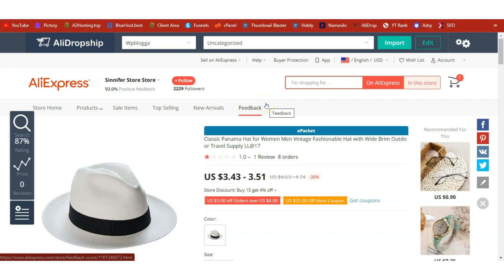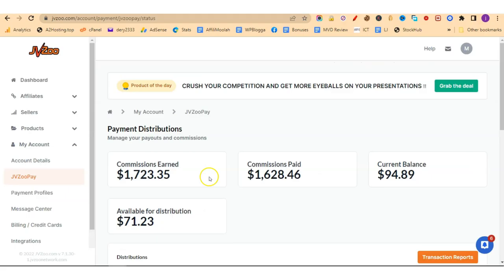Hello guys, welcome to another video on the WP Blogger YouTube channel. We are on our WordPress dropshipping series and I found a popular trending product selling for less than four dollars — the classic Panama hat. We are going to learn how to dropship it and make profits using WordPress. I'm going to teach you the step-by-step guide on how to start a dropshipping business using WordPress.